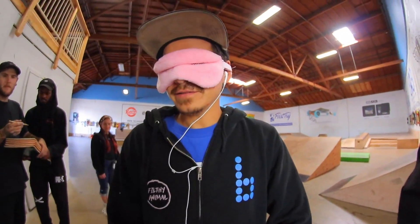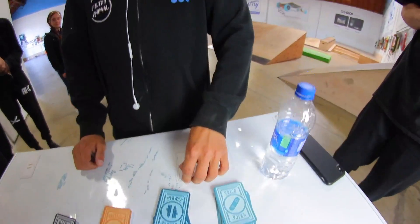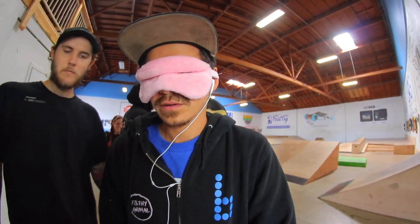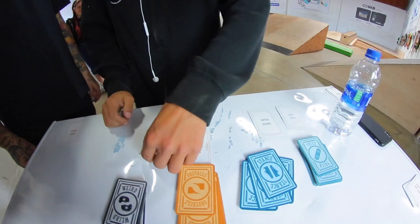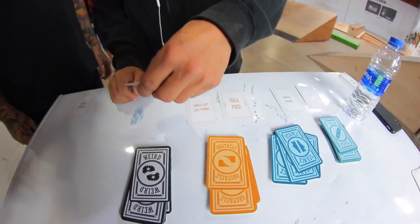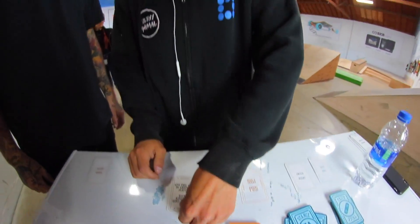Laser flip. It's an Ollie — stance switch, switch Ollie — over a friend, and it's a combo card. You can pick another obstacle if you want. Small set, switch Ollie down the three over a friend — weird, give this card to another player.